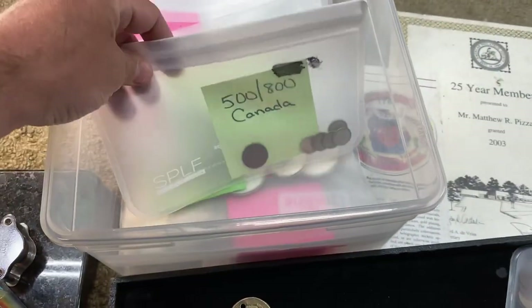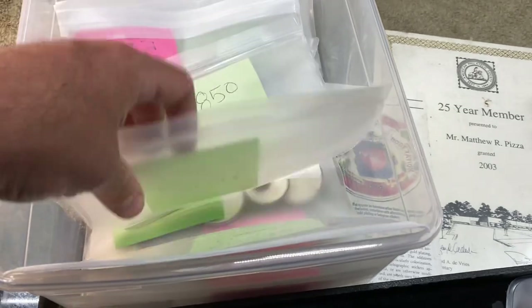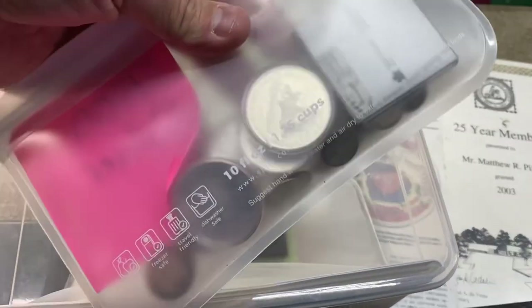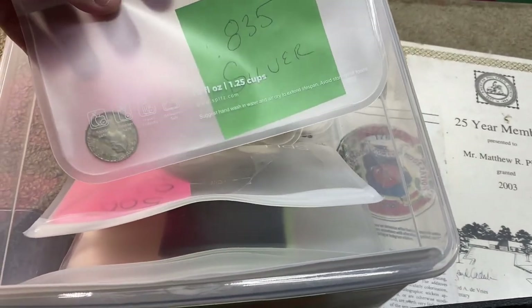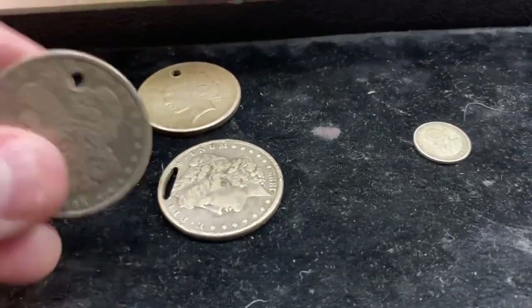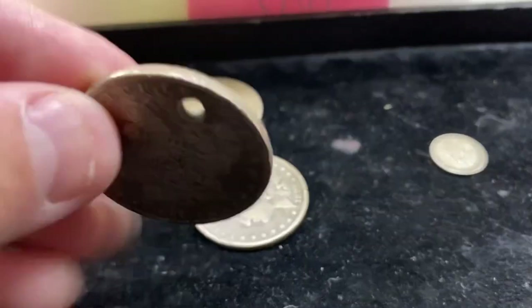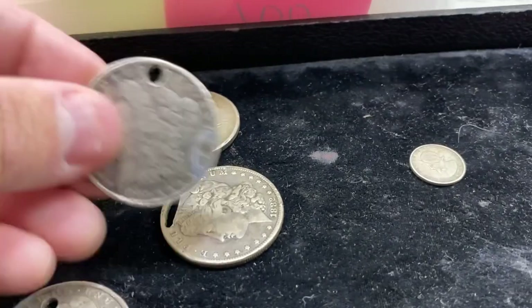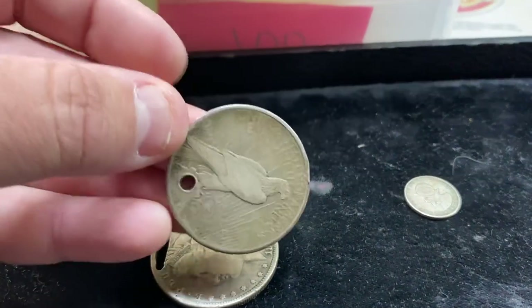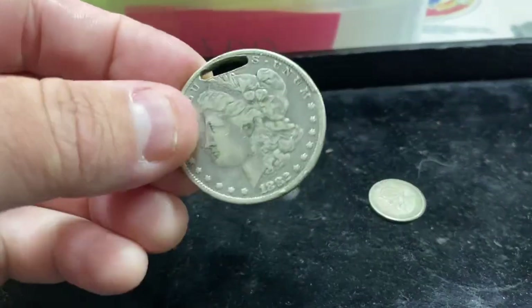So here's how my LCS does their foreign silver. They bag it all up by purity, which makes it so easy especially when you're checking out — you can do the weights and calculate the melt price, and they sell it all right at spot. Looking through here, there were some 50% silver Canadian coins, some British coins, a couple random things, and then they had all of this junk US constitutional silver — a bunch of Morgans, a peace dollar, and as you can see most of them are holed. This one here has a very unique wide hole on it.